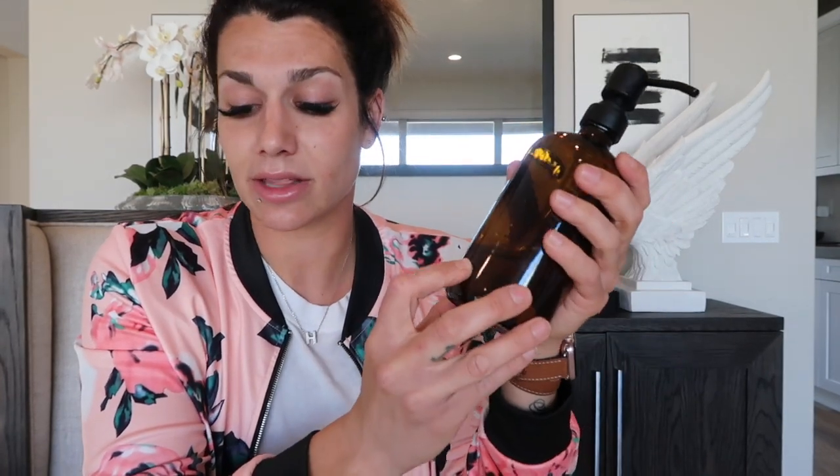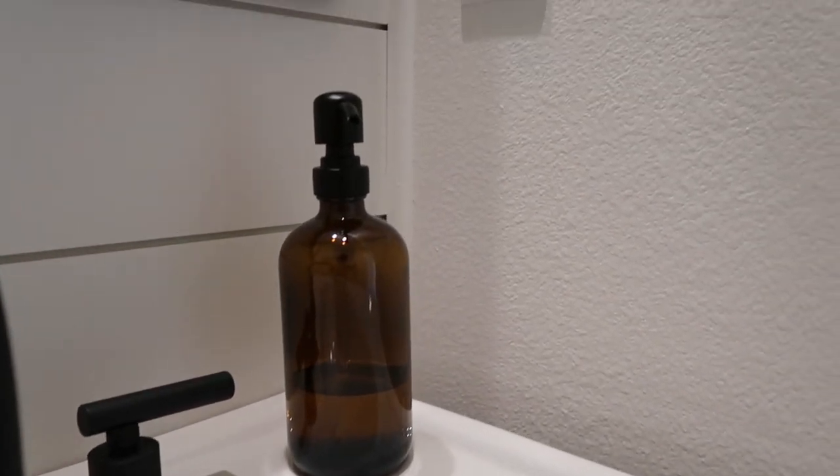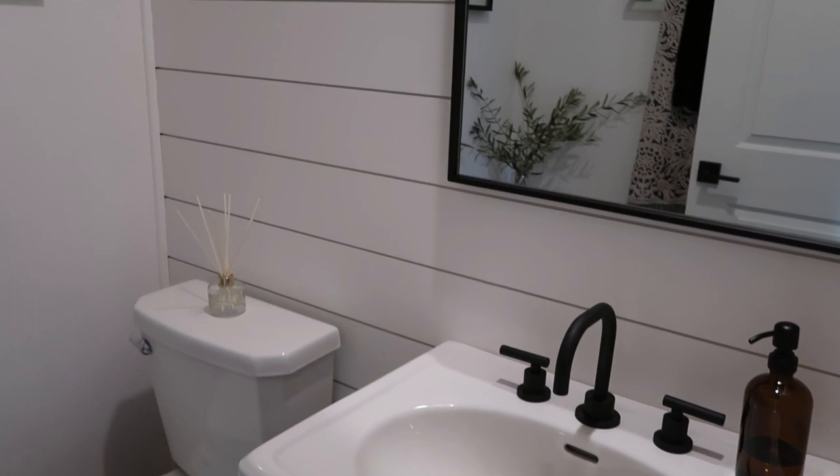The next item I picked up was a two-pack of amber soap dispensers. We've been quarantined, so I've redone my kids' playroom bathroom and the powder bath. These amber soap dispensers came in a two-pack for $16.99. They're super chic — no writing, super clean, with a matte black pump. I just put my own soap in and placed them in the powder bath.